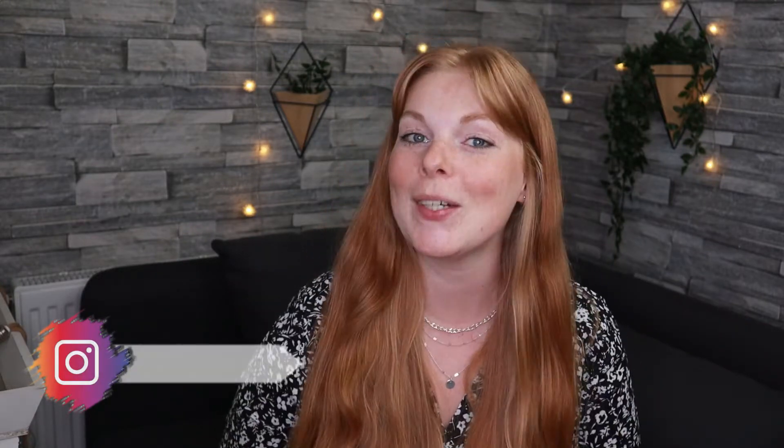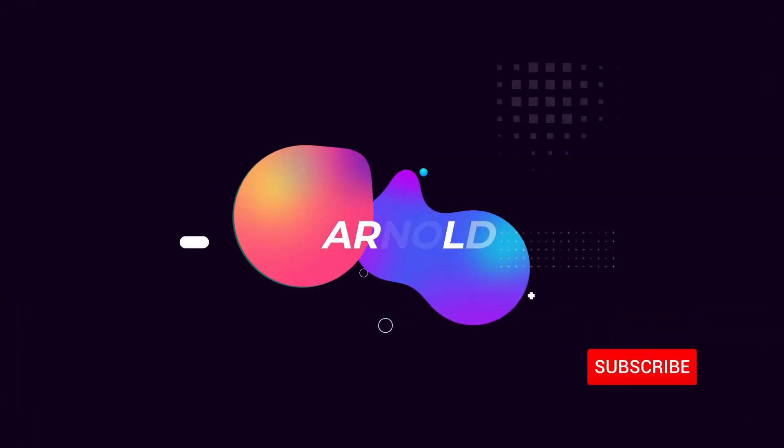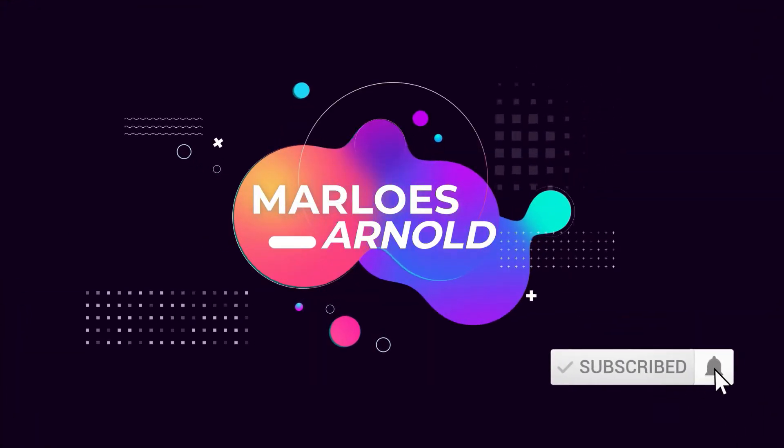If you would like to see how it looks when you get yourself some henna brows and a lash lift, keep on watching! Hi guys, welcome back to a brand new video, or if you have never seen my face before, hi, my name is Marlouz and welcome to my channel!